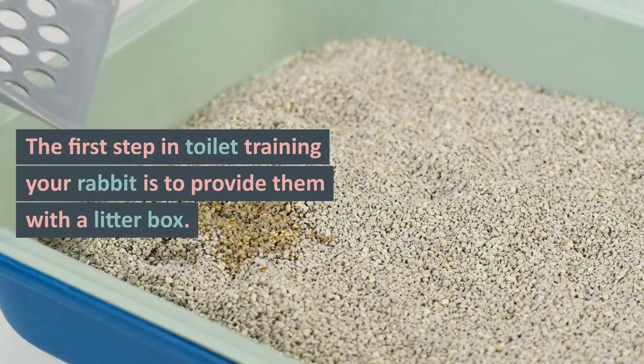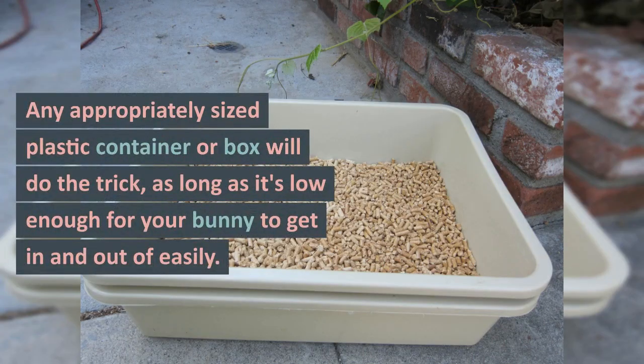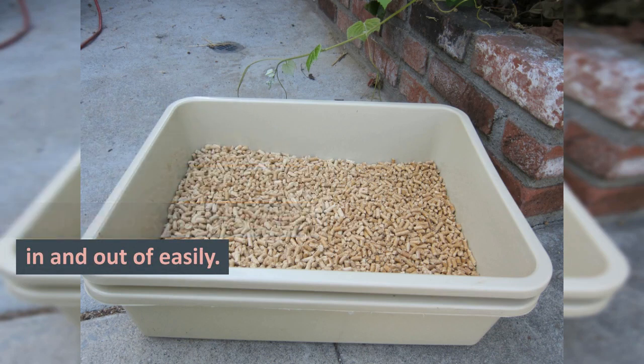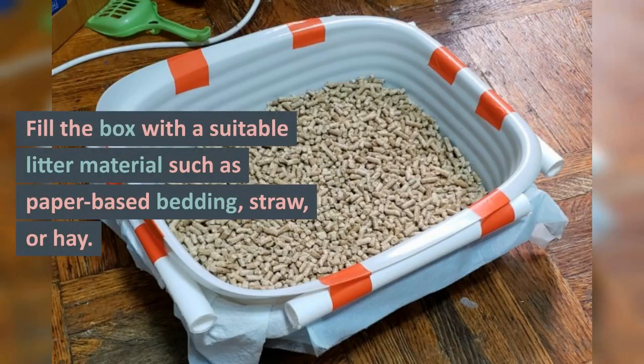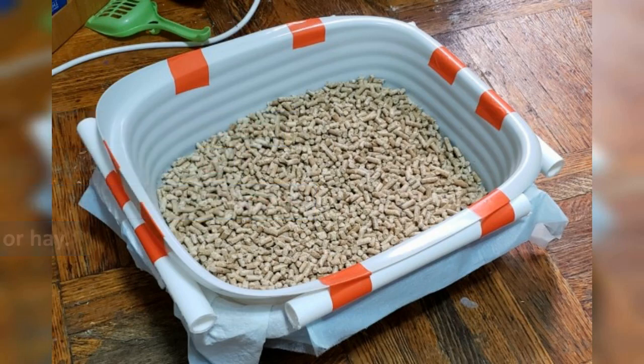The first step in toilet training your rabbit is to provide them with a litter box. Any appropriately sized plastic container or box will do the trick, as long as it's low enough for your bunny to get in and out of easily. Fill the box with a suitable litter material such as paper-based bedding, straw, or hay.